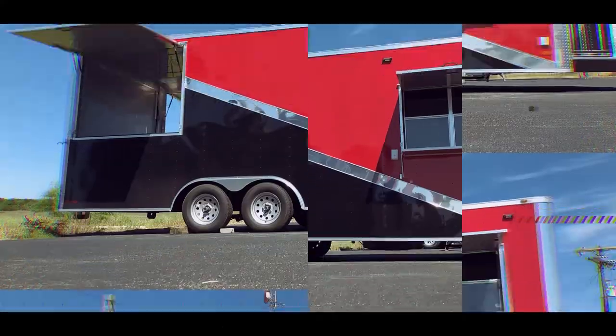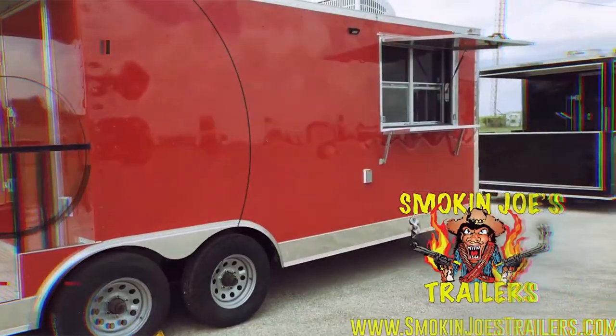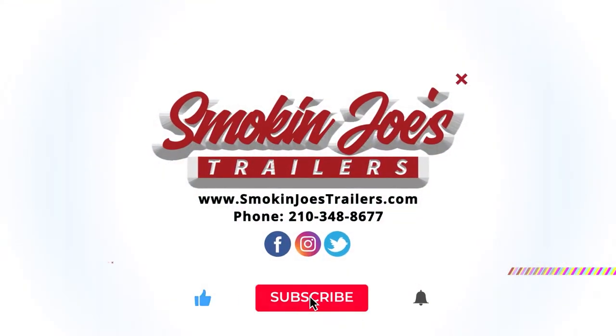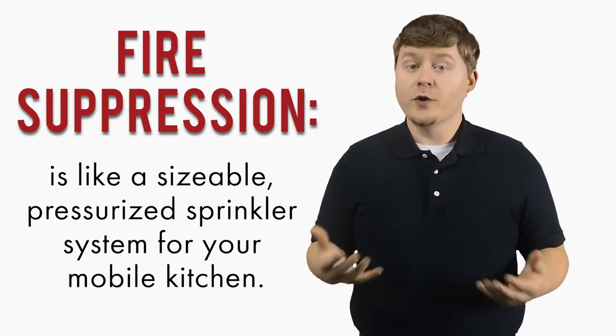Hi, my name is Cliff Langston, and today we're going to talk about fire suppression. We began to touch on this in our video on vent hoods and exhaust fans, but fire suppression, for those that are not familiar, is like a sizable pressurized sprinkler system for your mobile kitchen.